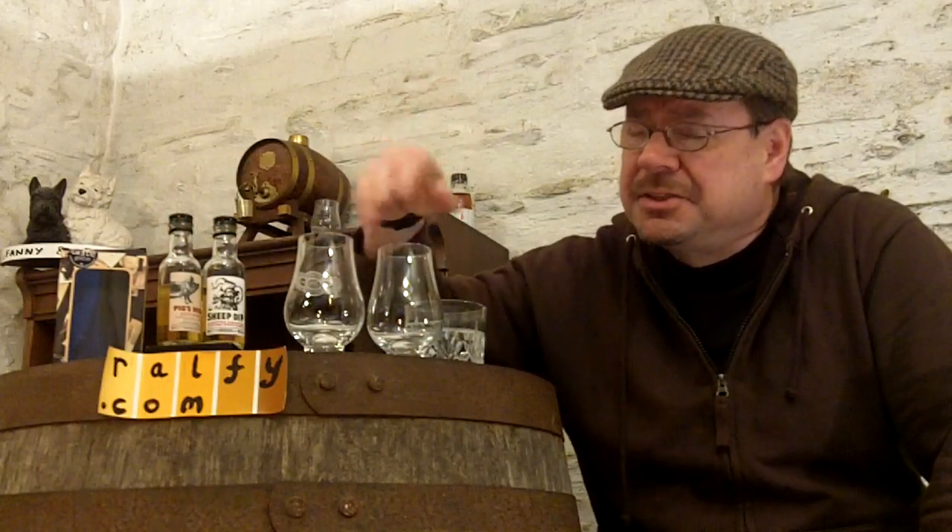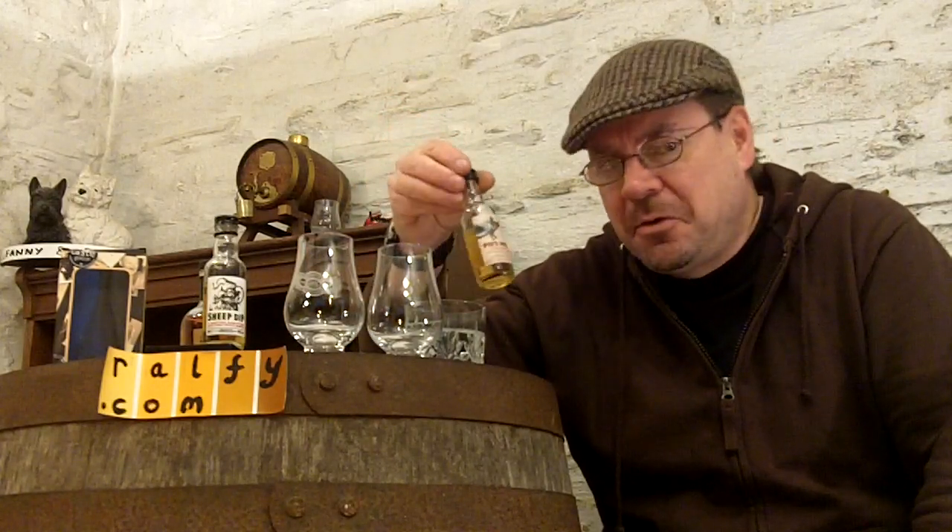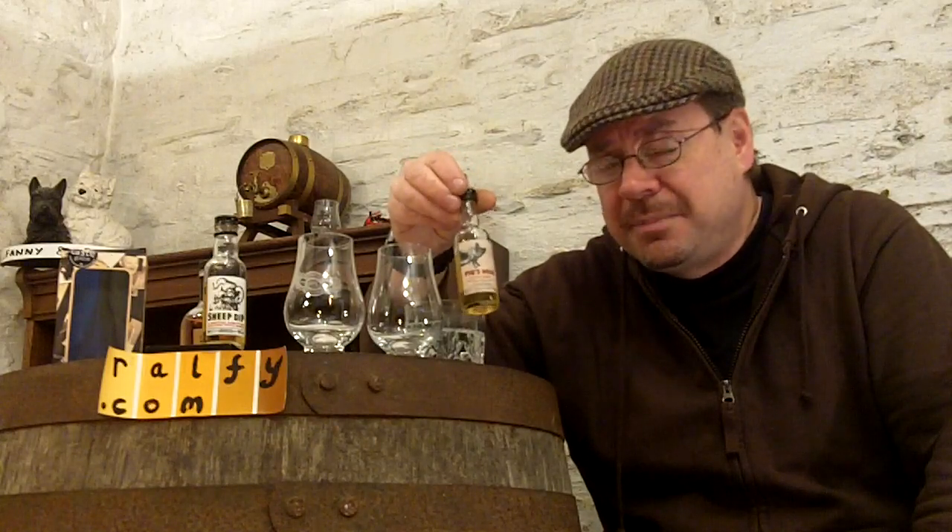He's blended together for the small independent whisky bottler two blends. The Pig's Nose — representing, of course, the pig's nose. I don't know if you've had much contact with pigs, but pigs' noses tend to be wet, soft, velvety and inquisitive. So they wanted a whisky like that. It's a five-year-old blended Scotch, which means it's got grain whisky in it.